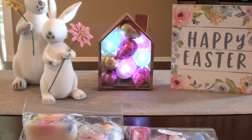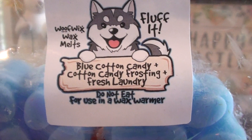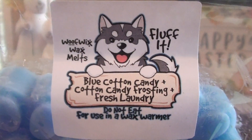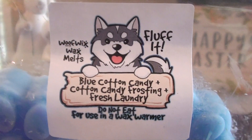The next one I have is Fluff It, and this is blue cotton candy, cotton candy frosting, and fresh laundry. Blue cotton candy — I don't see it used very often, at least not from the vendors I buy from. I don't see blue cotton candy very often. This one is a really pretty scent.